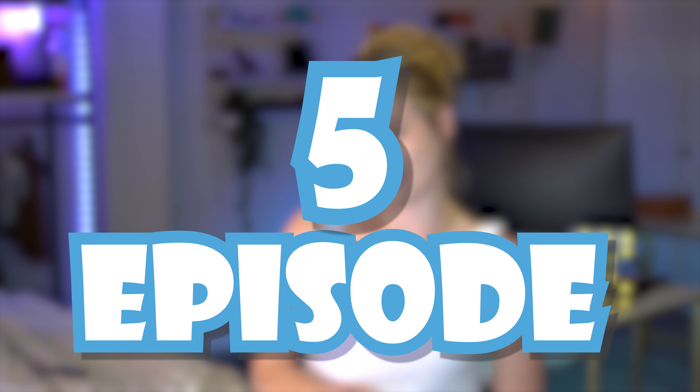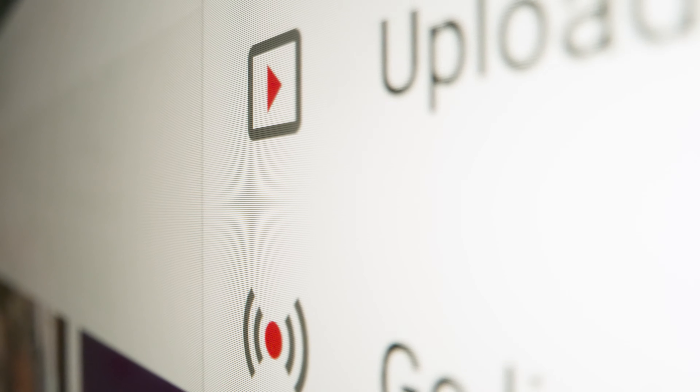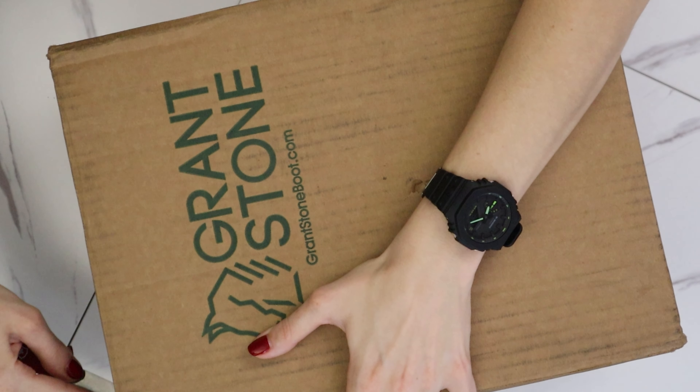Hello everyone and welcome back to another episode of The Industry Outsider. Today we're going to be covering a few different things: Christopher Ward's new releases, a tease and reveal for a watch I'll be highlighting in an upcoming video, and a couple of unboxings as well.